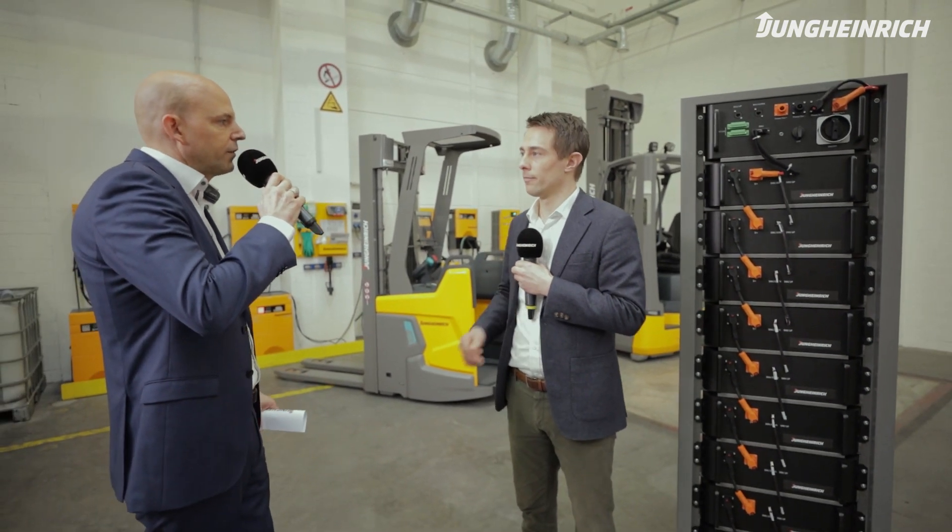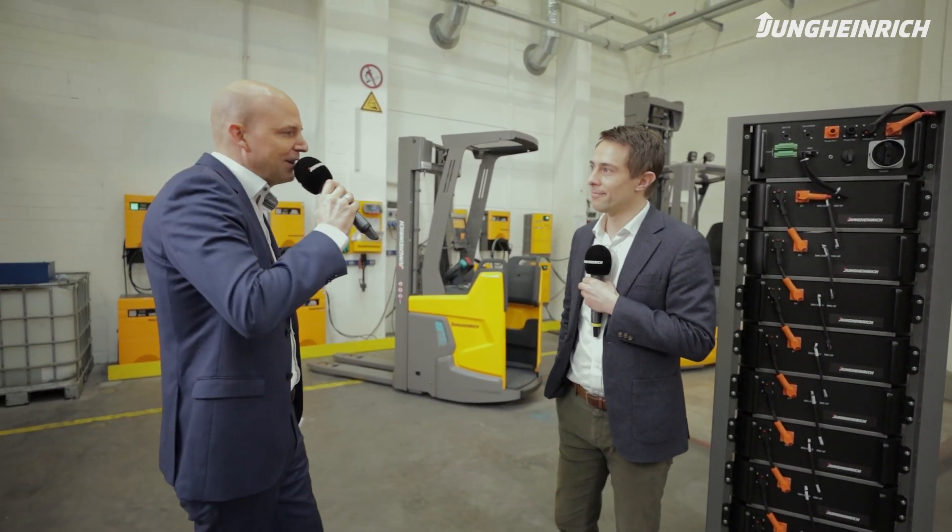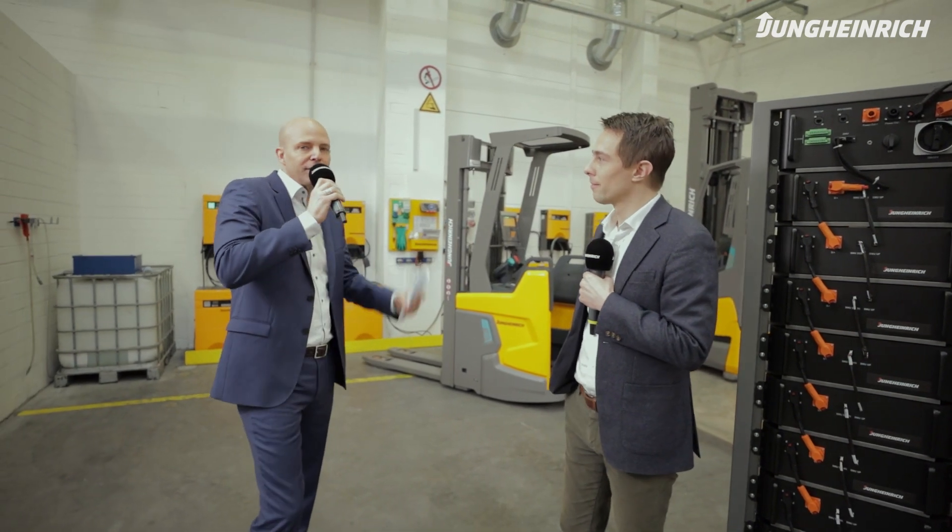Bottom line: Jungheinrich has a solution for any challenge, or even combination of challenges, for your customers. Thank you very much, Florian, for joining us today and sharing all this information. If you have any further questions regarding Jungheinrich energy solutions, you can either talk to your Jungheinrich representative — who can hook you up with a Jungheinrich energy specialist if required — or post your questions in the chat window. Florian will be in the chat while the fair is running. Thank you very much for joining, have a beautiful afternoon, and I'm sure we'll see you again with another interesting topic in the warehouse.